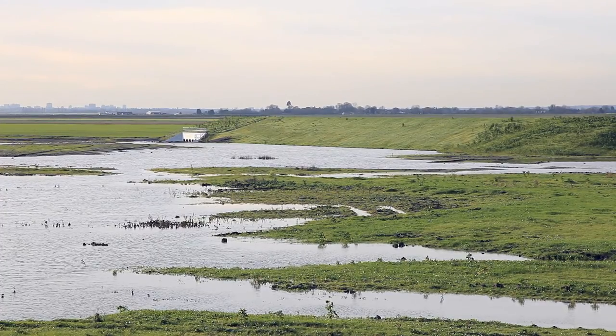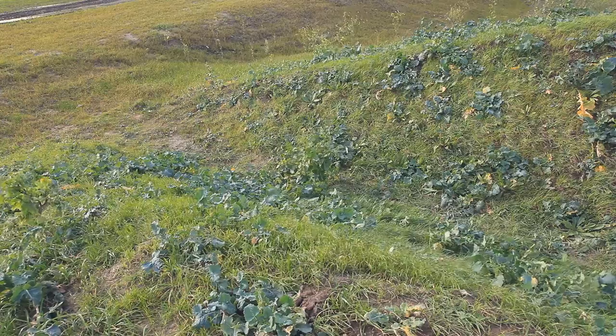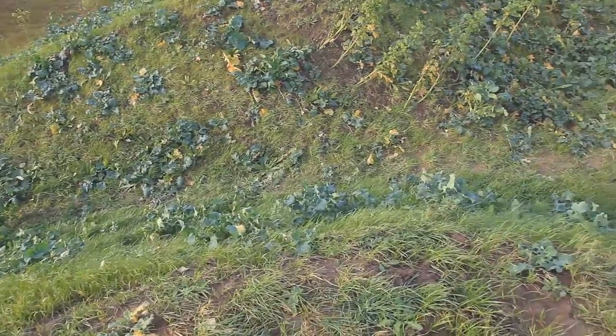Continuing down the path, we come upon a sort of open-topped hide into which it's possible to walk and get views of the low-tide lagoons, while still being partially obscured.